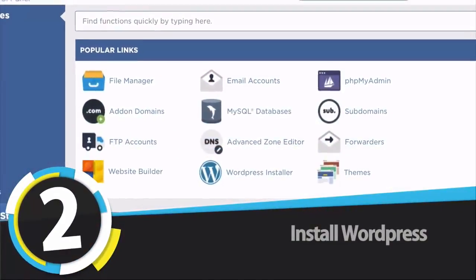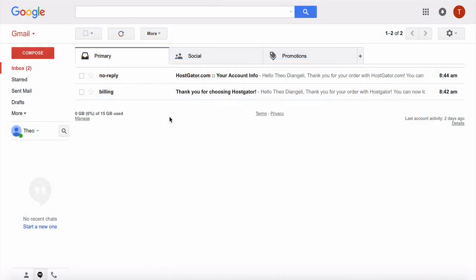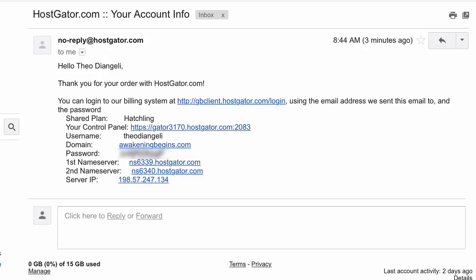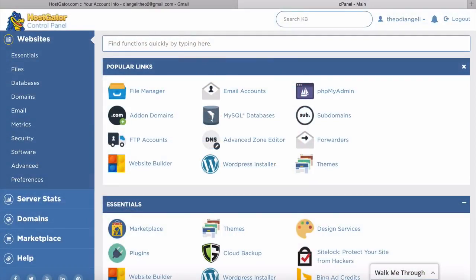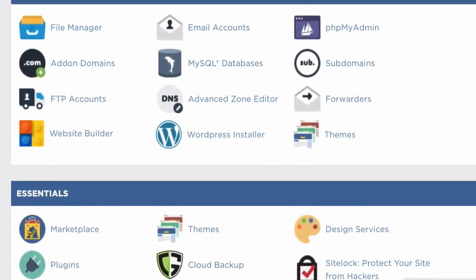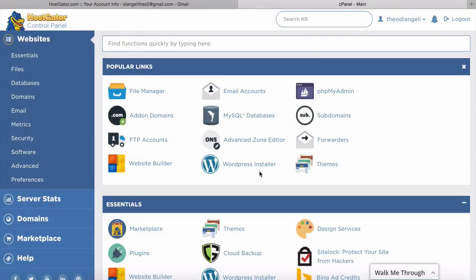Getting your website live on the internet: Hostgator will have sent you an email — head to your inbox to find it. Open it and look for the control panel link. Click on it and you'll go to your cPanel, where you can install WordPress and do lots more with your website. Log in using the username and password you just chose. In the cPanel, all you have to do is click on 'WordPress Installer.'